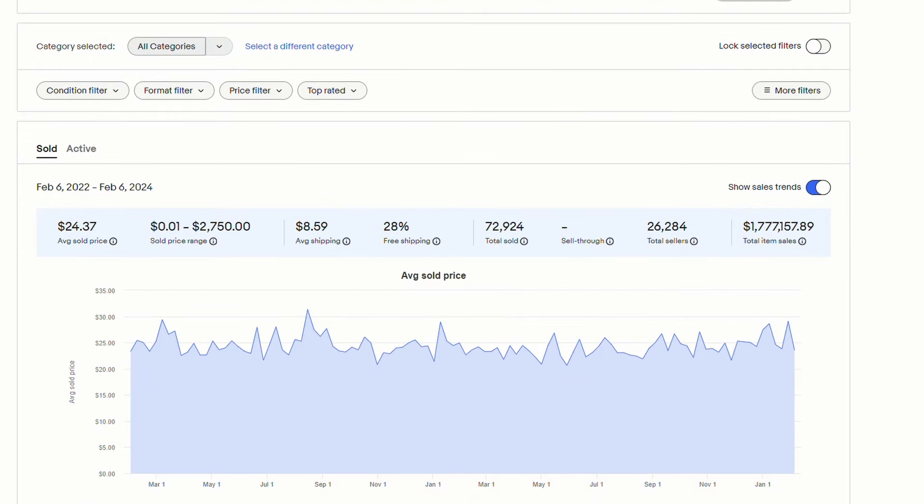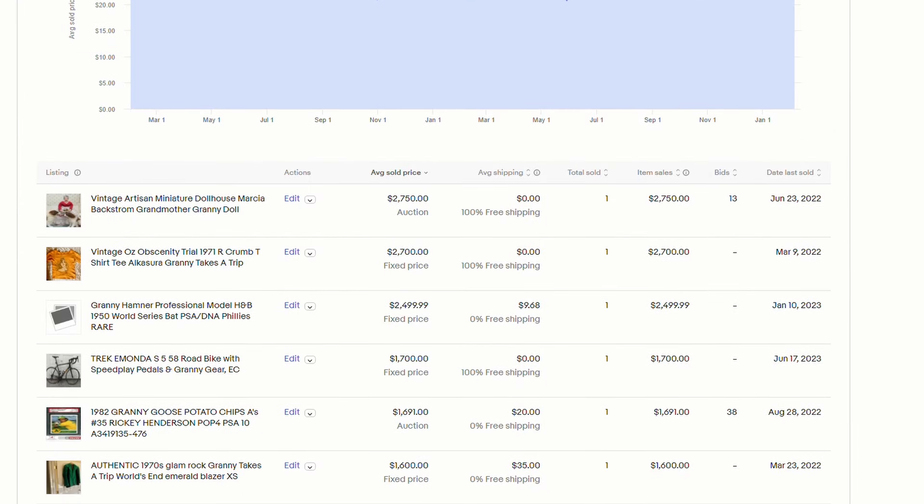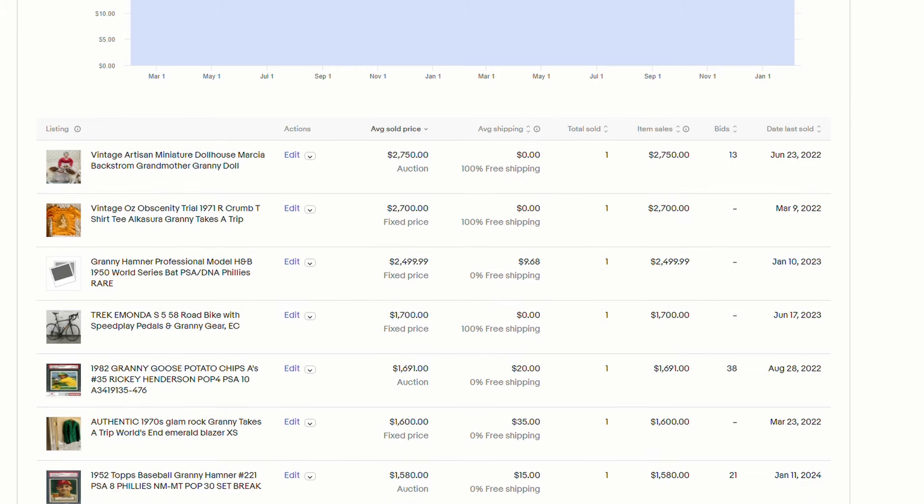Now let's talk about granny. Granny square quilts, granny square afghans. Think of the show Roseanne — the Afghan that used to sit on the back of the couch. Those sell really, really well. I've definitely sold a couple myself and you can ask pretty high dollars — just put an offer on it and you never know.